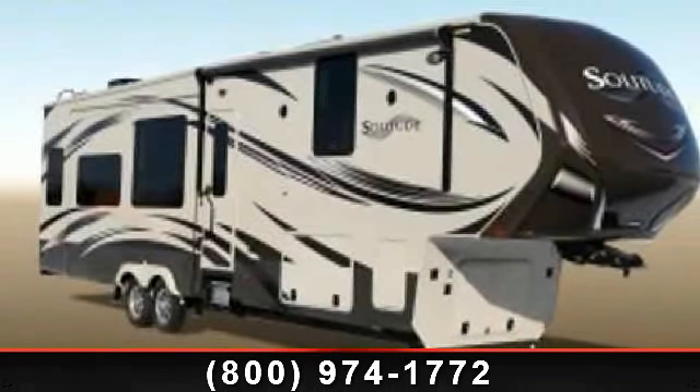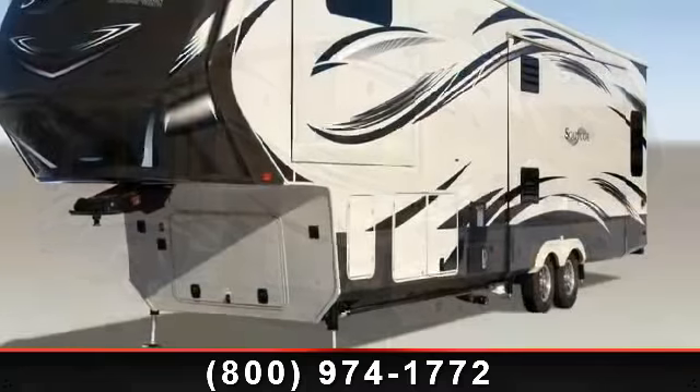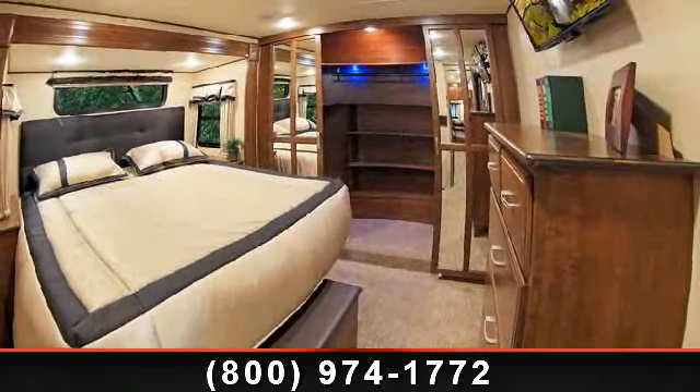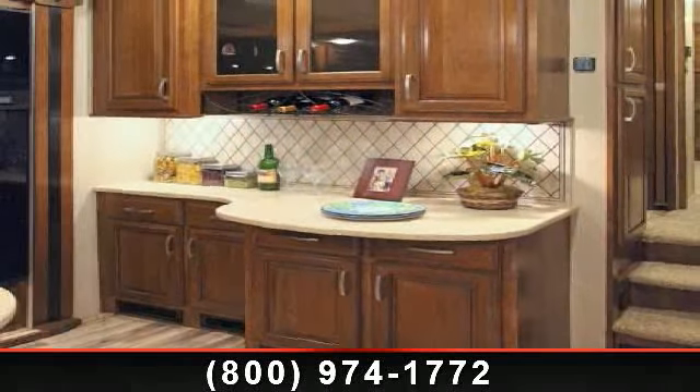Start planning your next trip in this 2014 Grand Design Solitude 369RL. If you are looking for a fifth wheel RV with the perfect blend of convenience, comfort and enjoyment, look no further. This unit is great for vacationing, adventuring or just relaxing.